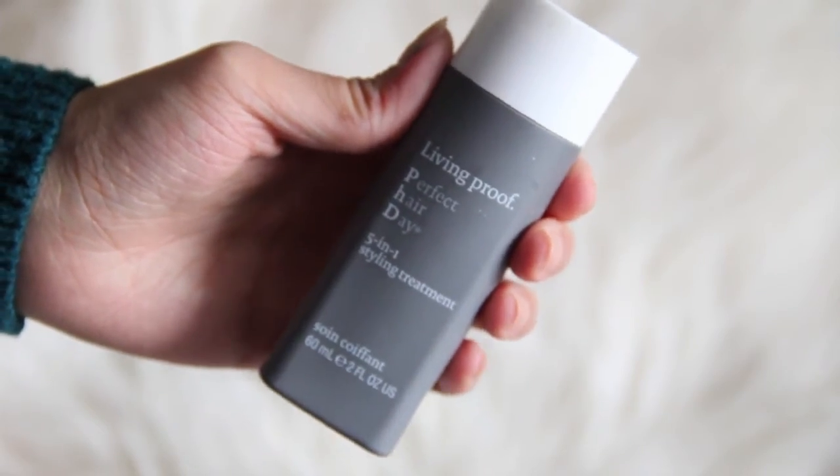A hair product I've been loving is the Living Proof Perfect Hair Day 5-in-1 Styling Cream. I got this as the 100-points reward from Sephora and I've been loving it so much that I had to go buy a travel size. It comes with a shampoo, conditioner, this styling cream, and their dry shampoo. I love them all, though I'm a bit iffy about the dry shampoo — it gives your hair a hairspray kind of feel. But their 5-in-1 Styling Treatment is amazing. Their shampoo and conditioner are the only reason my hair looks nice and fluffy and not dead. When it says perfect hair day, it definitely delivers.